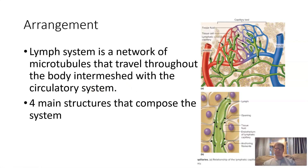The lymph system is a network of microtubules that travel throughout the body, intermeshed with the circulatory system. There are four main structures that compose the system. Looking at the capillaries first — you can see how the lymph in green is intermeshed with the blood vessel capillaries. Some of the extra plasma that's lost is going to reabsorb back into the lymph system, and then it will be reinserted into the circulatory system. At the cellular level, you can see very small openings where that fluid goes back into the lymph system, and ultimately back into the circulatory system.